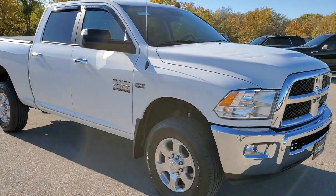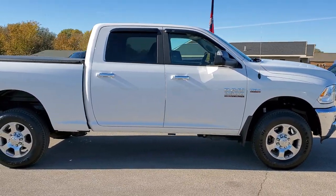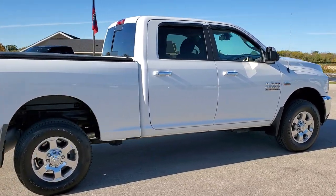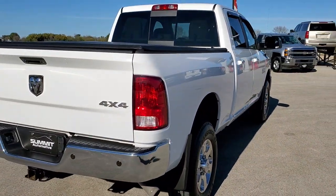This truck has the 6.4 liter V8 Hemi motor. It has been fully safetied and inspected by our service shop. It has a fresh oil and filter change, all the fluids have been checked and topped off, and the truck has been gone through mechanically 100% and is 100% ready to go.